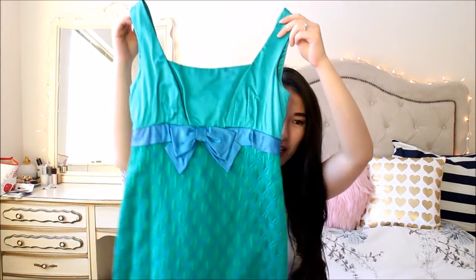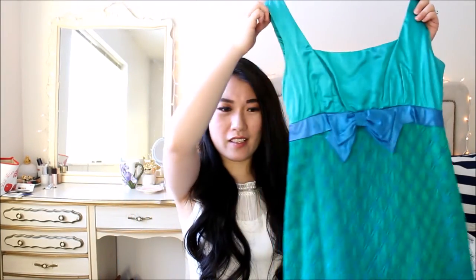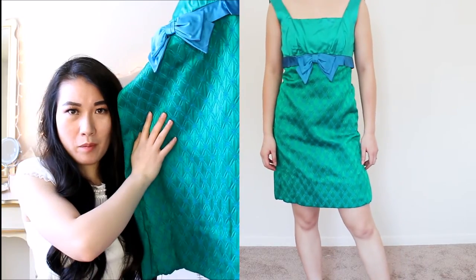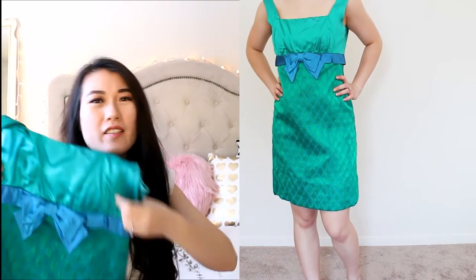The last one I have is this evening dress — I believe it's silk, or it feels like silk or satin — with a bow tie on the waist. It feels really like that time period. I also got this one from an antique shop. I really like the color and the patterns on the bottom part of the dress. I think it's a beautiful evening dress, and this color is also very La La Land.